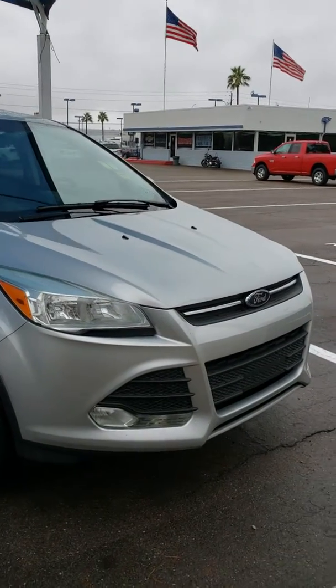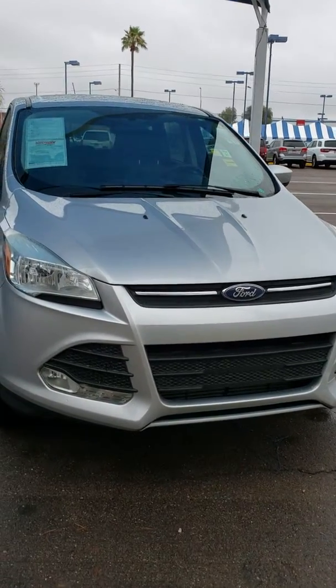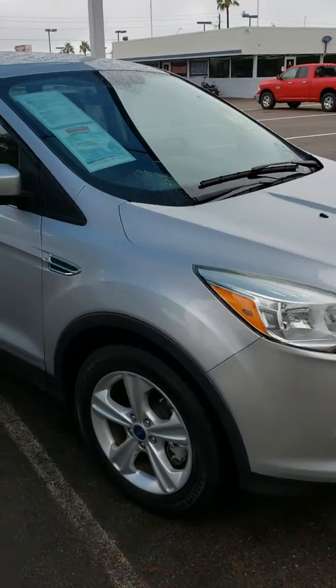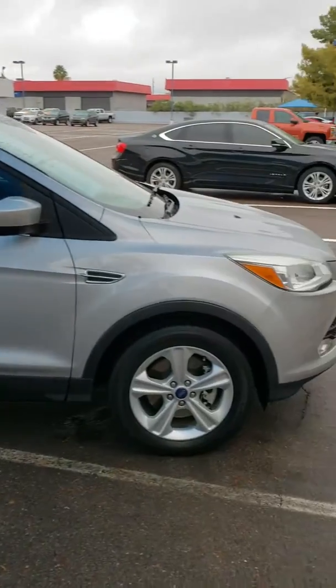Good morning, Mark. This is Martin here at Midway Chevrolet. I just want to do a quick video of the 2014 Ford Escape. I know there was no picture on the listing I sent you, so I want to do a quick video for you and let you know how this looks like.